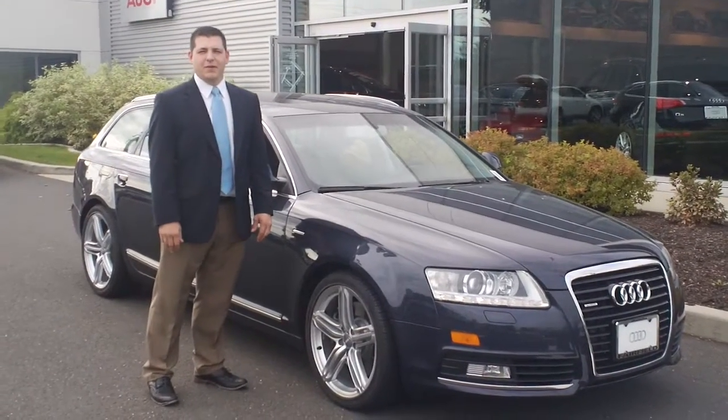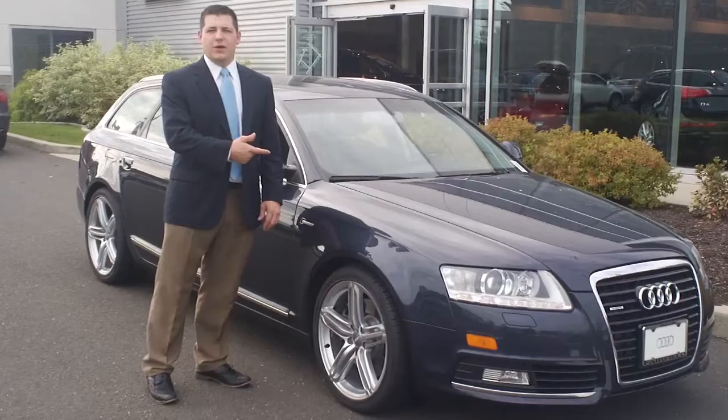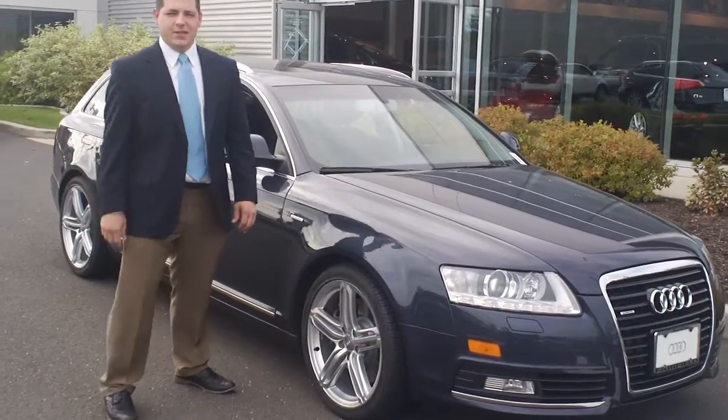Hi Mark, it's Mike from Audi at Fairfield. I just want to take a quick video of this car for you, as promised, to show you really how nice it is.